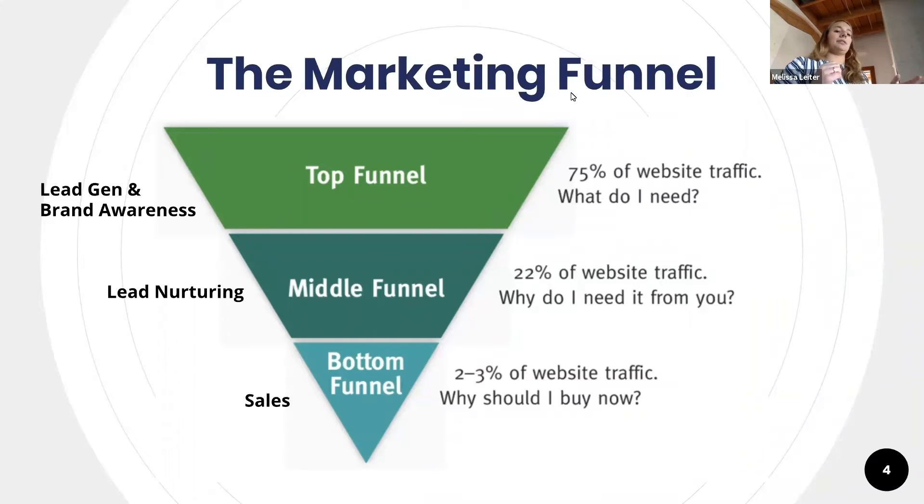They say — and people argue this — that you have to see something like six or seven times before you actually remember or recognize the brand. So you have to have both tactics going at the same time in order to generate leads. And then there's lead nurturing.